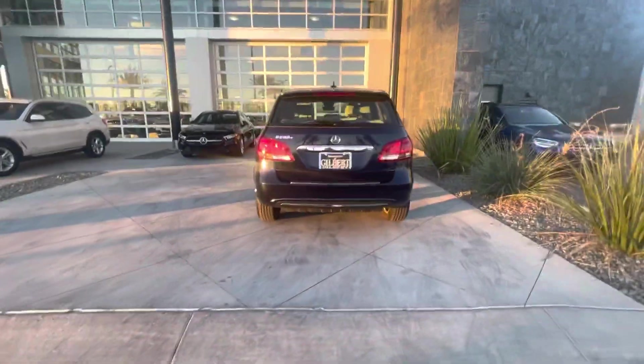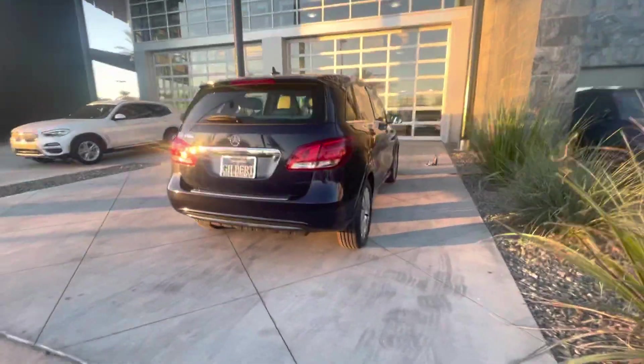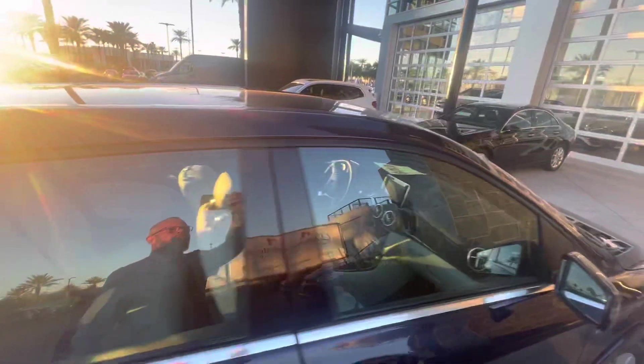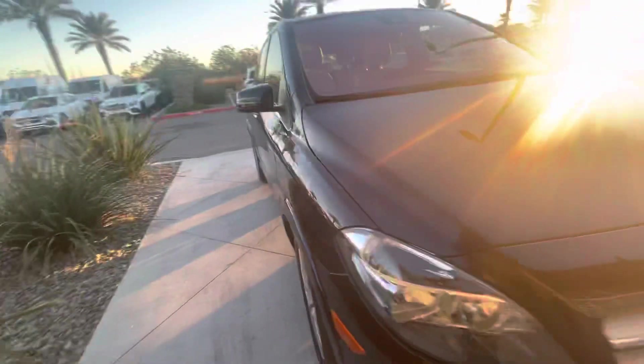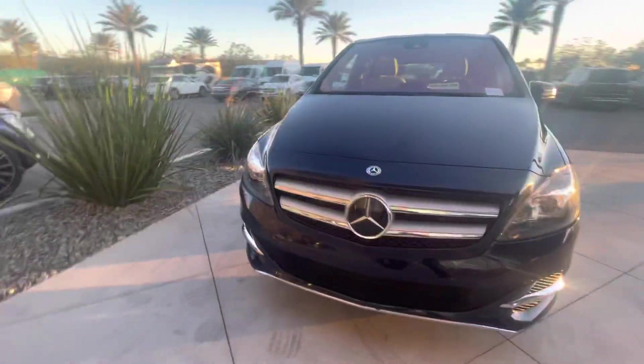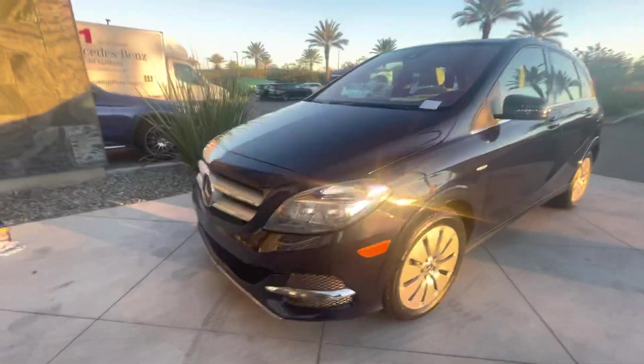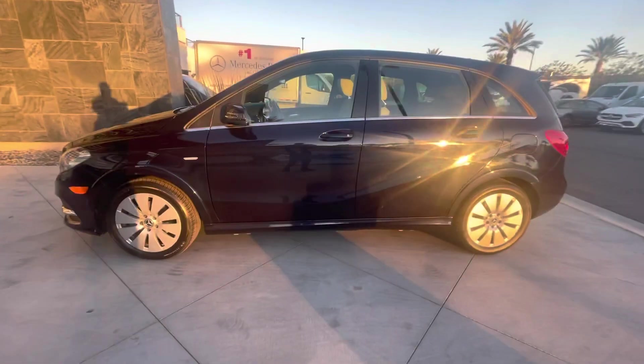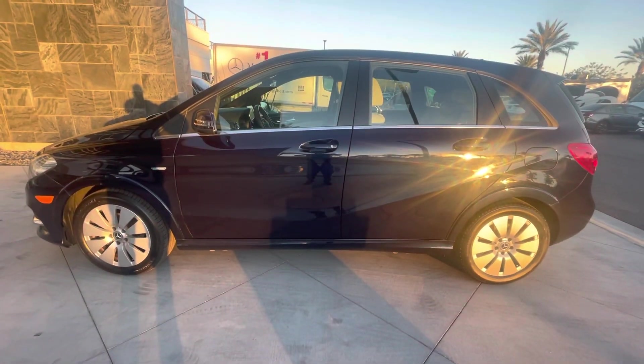It's got about three-quarter charge — I'll make sure it's fully charged up before it's on the truck. Call me or text me with any questions: 602-561-7672. Shipping to Massachusetts for you, Anthony. Pleasure doing business with you — thank you very much and have a great day.